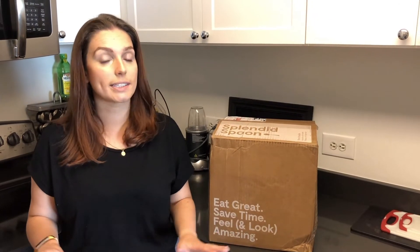Hey guys, Emily from Foodbox HQ here. Today we're talking about Splendid Spoon. Splendid Spoon is a plant-based meal delivery service that focuses on smoothies, bowls, and soups so that you can get your daily dose of vegetables without really trying.